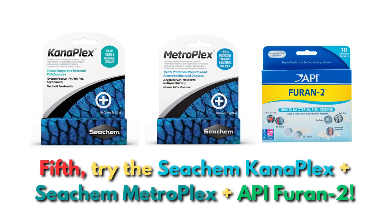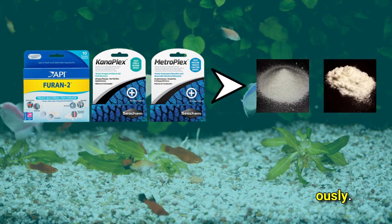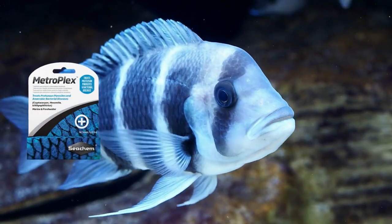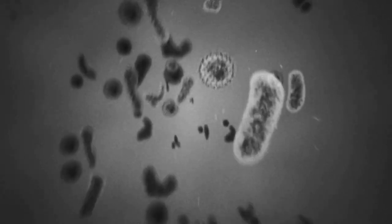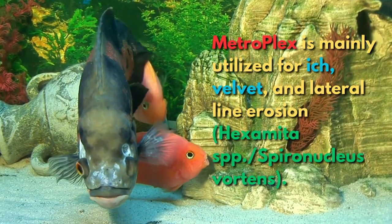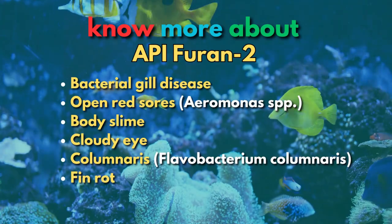Fifth is the combination of Seachem Kanaplex, Seachem Metroplex, and Furan-2. These three drugs are frequently dosed simultaneously and have great potential for treating various illnesses. Metroplex, derived from Metronidazole, treats three anaerobic bacterial infections — Cryptocaryon, Hexamita, and Ichthyophthirius — and is mainly utilized for Ich, Velvet, and Lateral Line Erosion, though it can take up to three weeks. Through a seven-day nitrofurazone-based therapy, Furan-2 targets bacteria in both the gram-positive and gram-negative range.